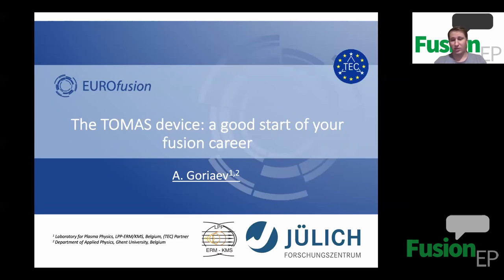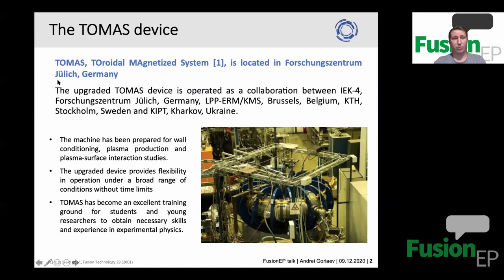THOMAS stands for the Toroidal Magnetics System. It is a small fusion device located in Forschungszentrum Jülich in Germany. The device has been recently upgraded and is now operated in collaboration with Forschungszentrum Jülich, the Laboratory of Plasma Physics at the Royal Military Academy in Belgium, KTH in Stockholm, and KhIPT in Kharkiv, Ukraine. Originally, the device was built at the Kurchatov Institute around 1990 to study wall conditioning, then delivered to Forschungszentrum Jülich. After the recent upgrade, the machine has been prepared for wall conditioning, plasma production, and plasma-surface interaction studies.